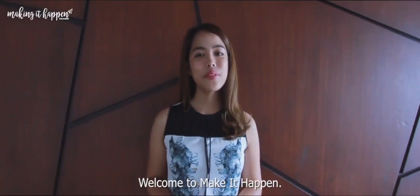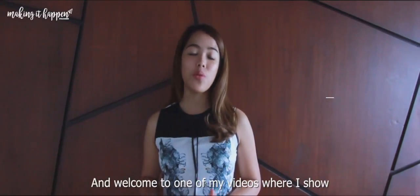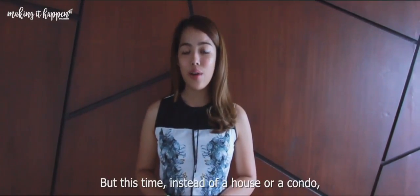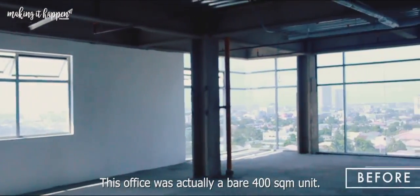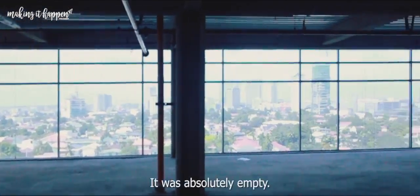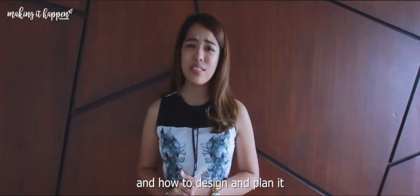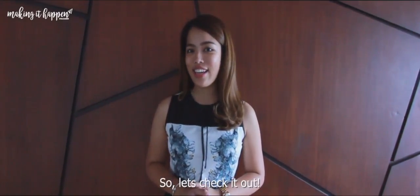Hi again guys! Welcome to Making It Happen. I'm Gila Salvador of Madhouse Design Studio, and welcome to one of my videos where I show my design projects. But this time, instead of a house or a condo, we're featuring an office. This office was actually a bare 400 square meter unit — it was absolutely empty. I didn't know what to do with it at first, but I think we pulled it off for the clients. So let's check it out.